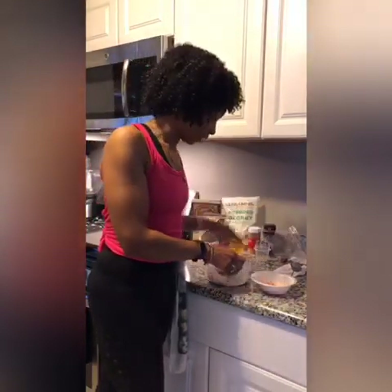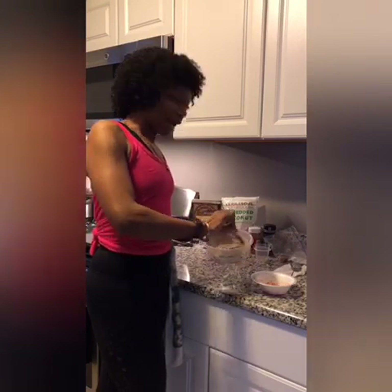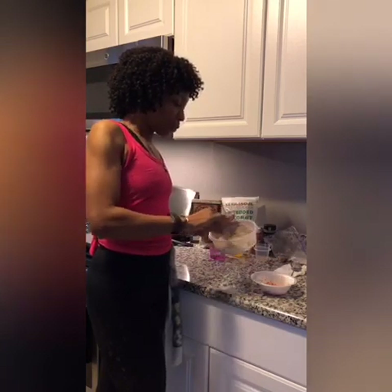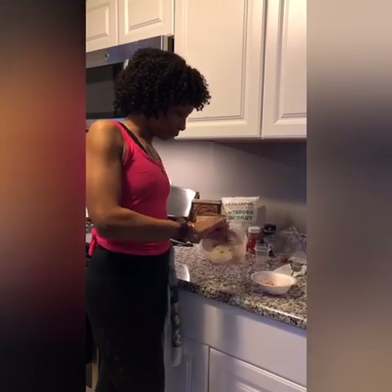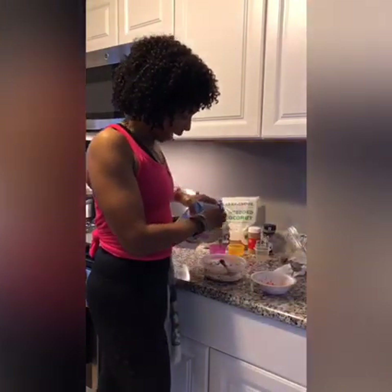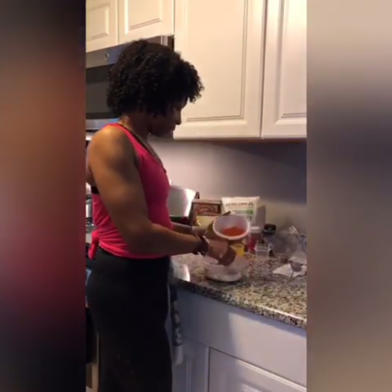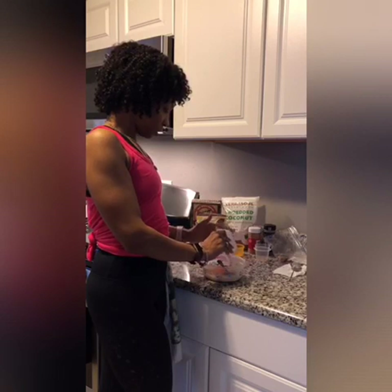I'm eyeballing the liquid as well — I know what consistency I want my pancakes to be. If you're used to making pancakes, you should know what a good consistency looks like. Of course, the more dry items you put in, you will have to compensate your liquid. With something like this, you definitely need more liquid added in. So I'm going to go ahead and add in my carrots.